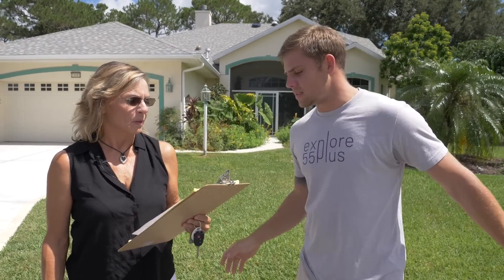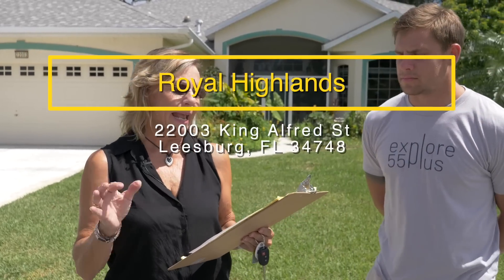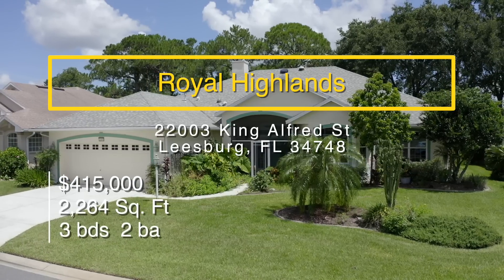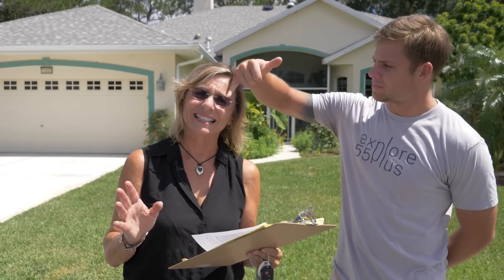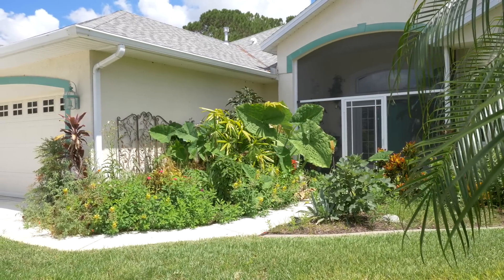We're at house number two in Royal Highlands. This is 22003 King Alfred Street, and this one is 2,264 square feet, three-bedroom, two-bath. It was built in 1999, your roof is 2019, and your HVAC is 2014. This one's got a lot of upgrades — let's check it out.